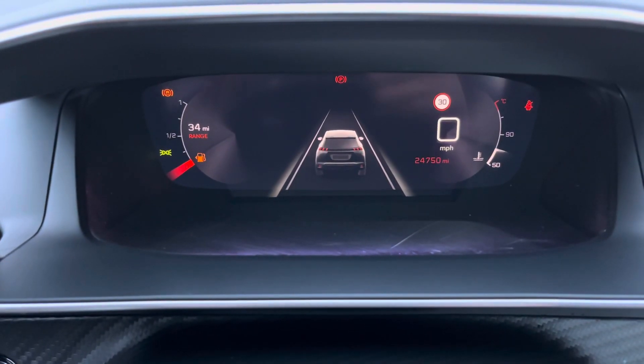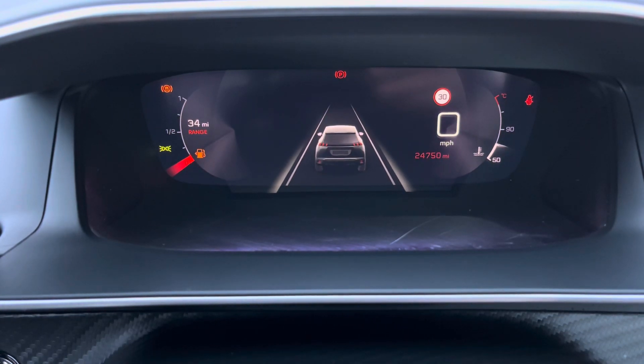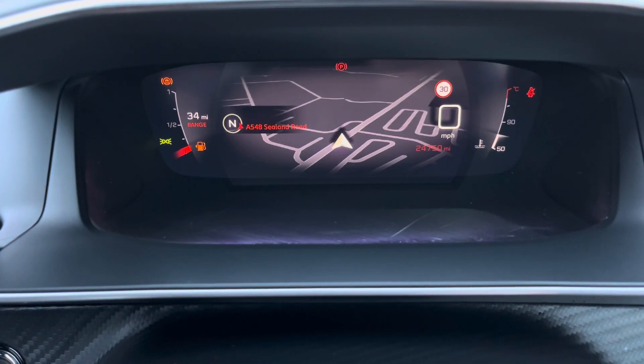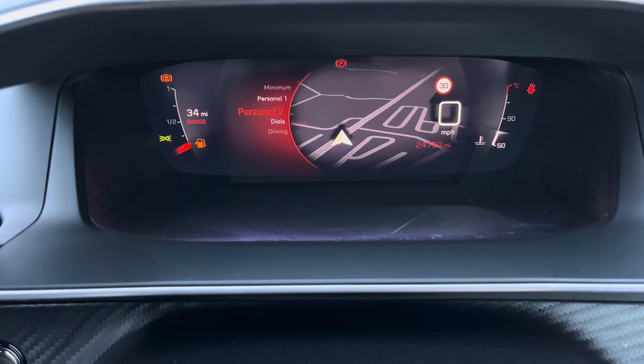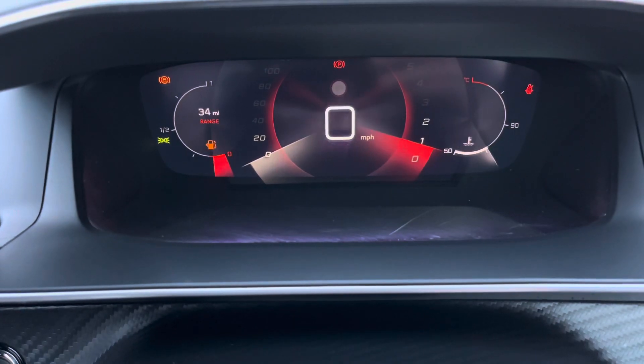The impressive Peugeot 3Di cockpit comes with many different display settings. This includes a lane-assist display, a navigational display to easily guide you to your destination, a minimal setting, two personal displays for different drivers, and a more traditional dials display.